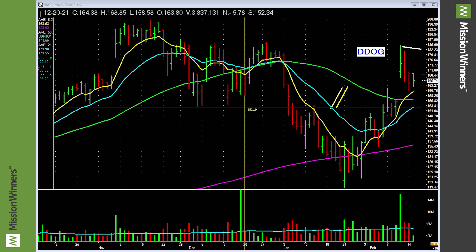First off, one negative is the group rank is E. However, last quarter's earnings up 233 percent, last quarter sales up 84 percent. The previous quarter earnings up 160 percent, sales up 75 percent. Three quarters ago earnings up 80 percent, two quarters ago earnings up 160 percent, last quarter earnings up 233 percent — accelerating earnings.